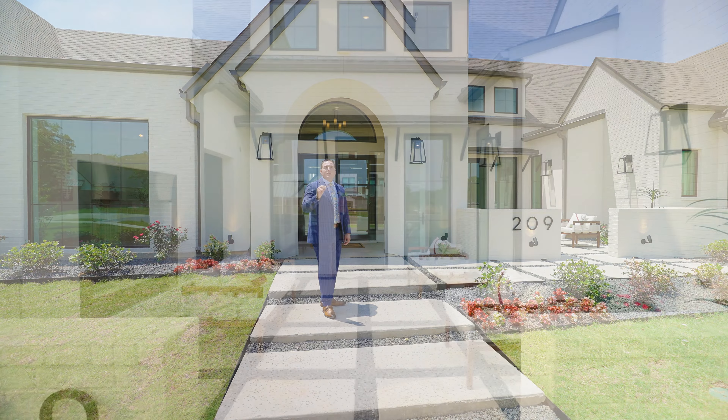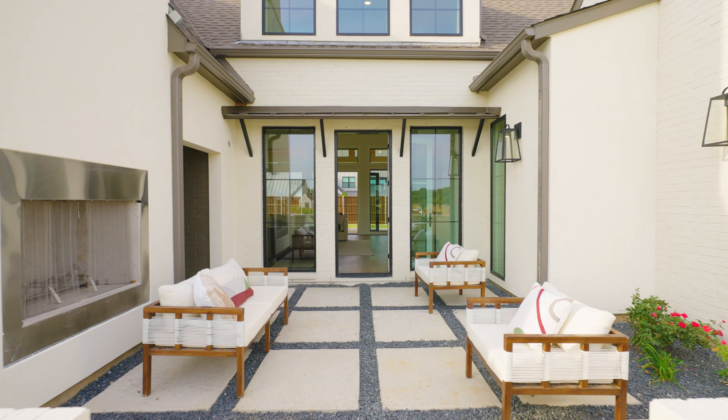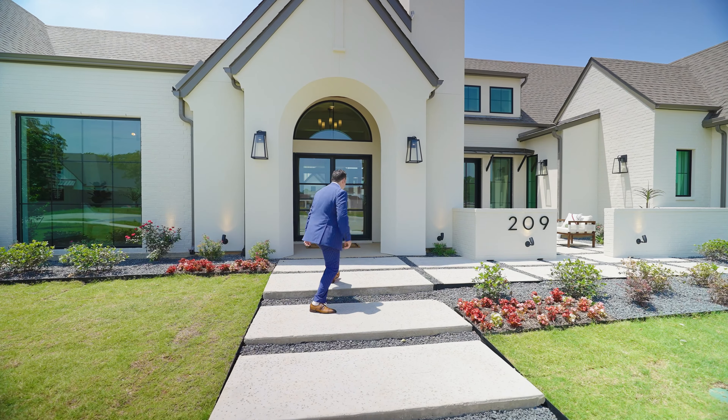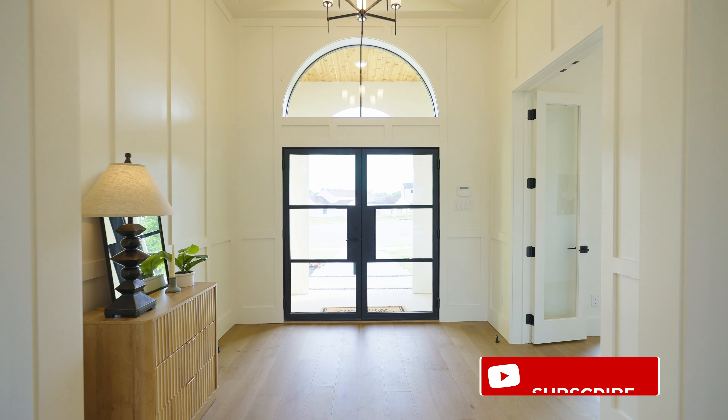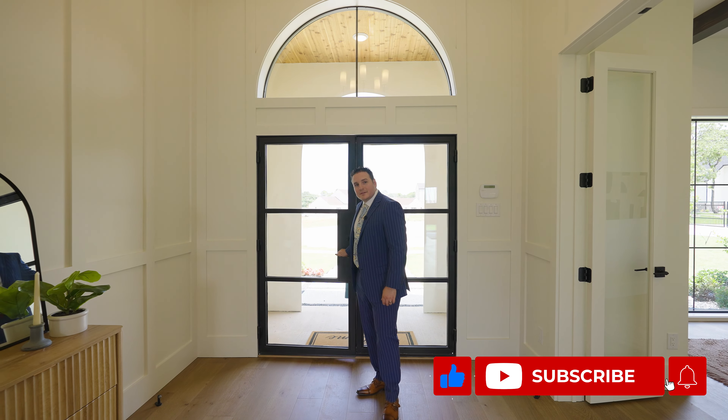One of the things I want to point out about this home is the beautiful courtyard, which you can enjoy on some beautiful Texas nights. Now let's go check out the inside.